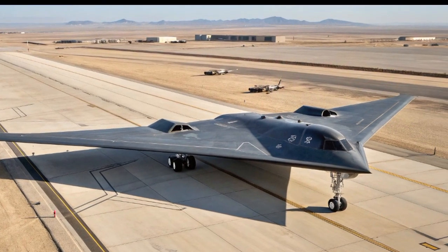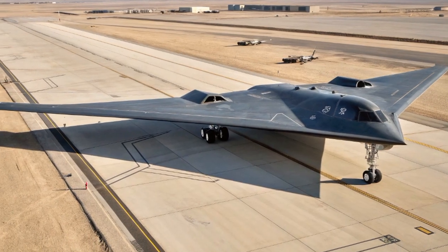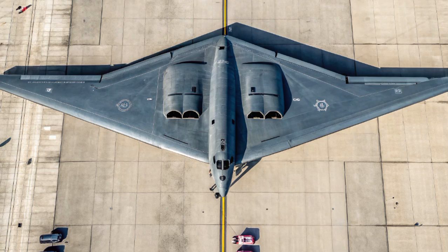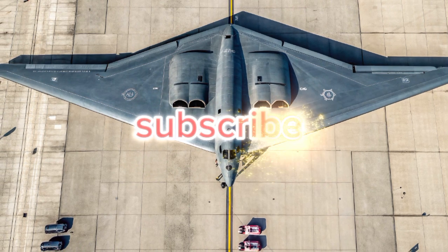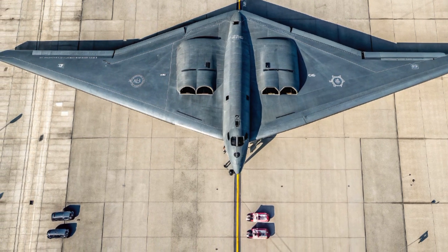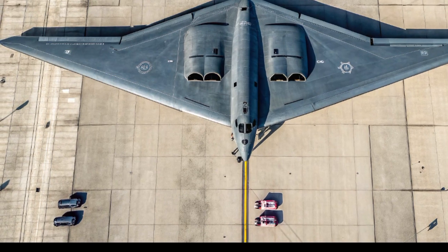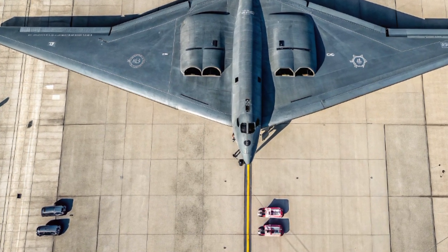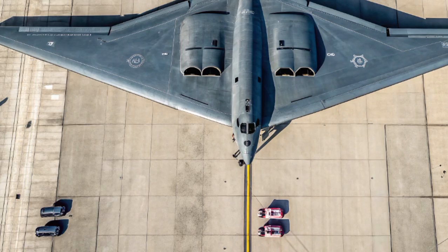Another major advantage of the Raider is its maintainability. Northrop Grumman has focused on making the B-21 more affordable and easier to maintain than its predecessors. The B-2, while iconic, is notoriously expensive to operate. The B-21, in contrast, has been developed with cost efficiency in mind, incorporating lessons learned from decades of bomber operations.